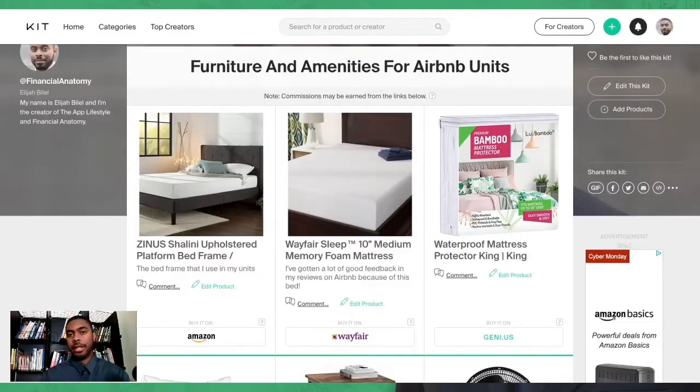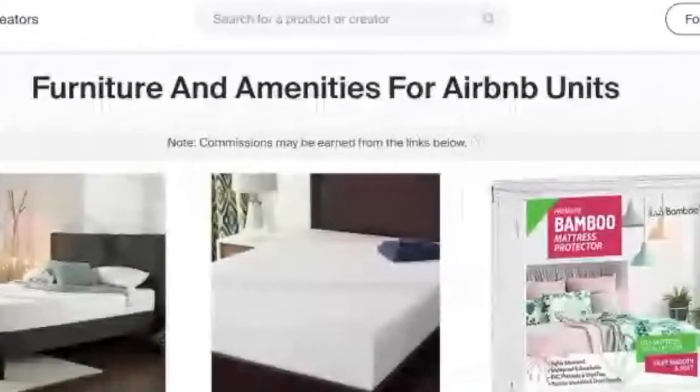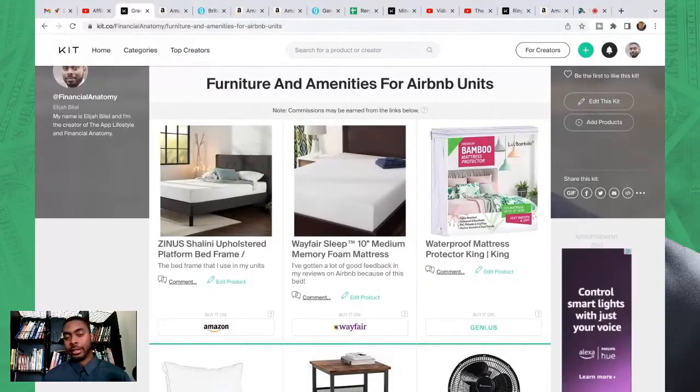In this video we're going to be talking about the amenities, furniture, and really everything inside my Airbnb units — or short-term rental units, because they're also on VRBO, and I might be entertaining some direct bookings soon. For those who don't know, I started being an Airbnb host a little over a year ago as an experiment to see how much money I could make. I do like it, so I'm going to continue, but it was an experiment — I found out what worked and what didn't.